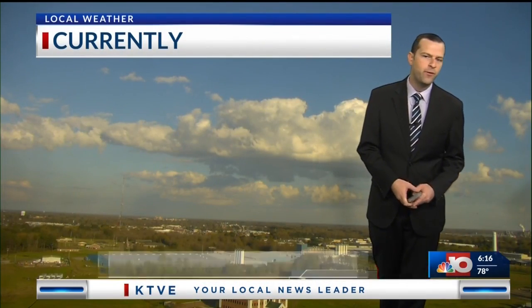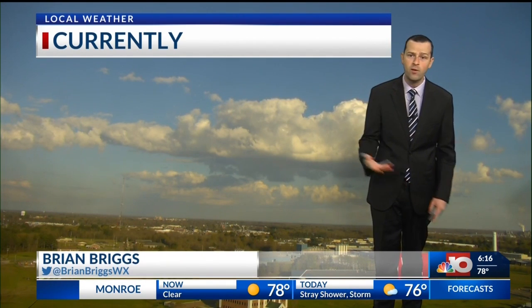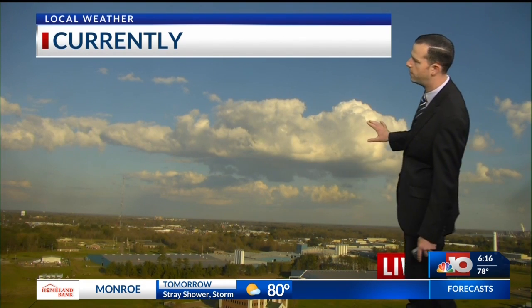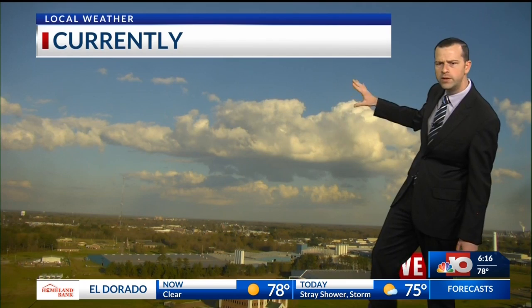Good Tuesday evening to you. Hopefully you've had a wonderful day today. The weather, really not too bad. We've had a lot of warm conditions outside. A little bit humid, though, and that has allowed some of these puffy cumulus clouds to develop. Looking off towards the south and east, but notice they're kind of flat, not really growing too high.